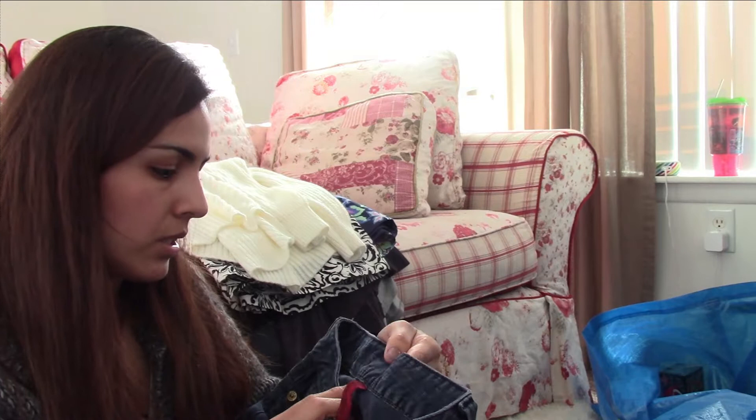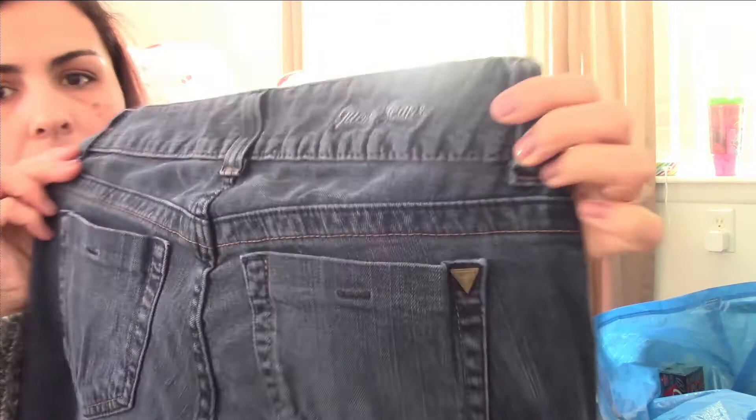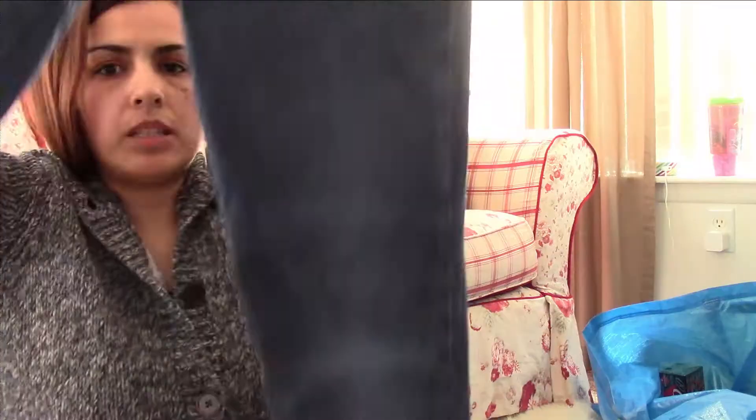The next item is a pair of Guess jeans, size 27. These are five-pocket Guess jeans with the Guess brand embroidered. They're straight leg, very nice jeans with a little logo too.